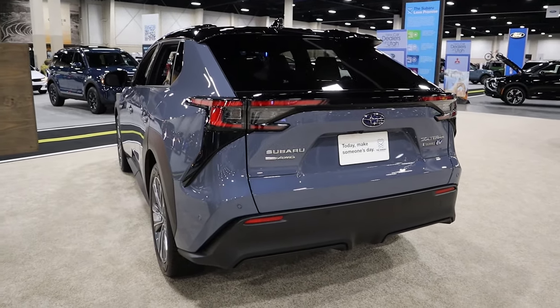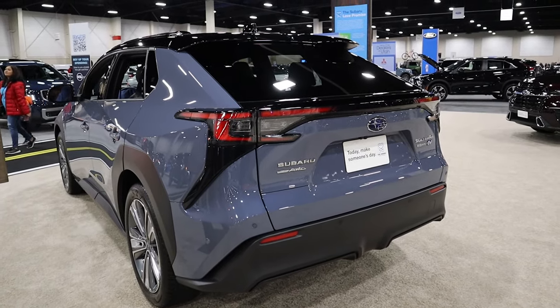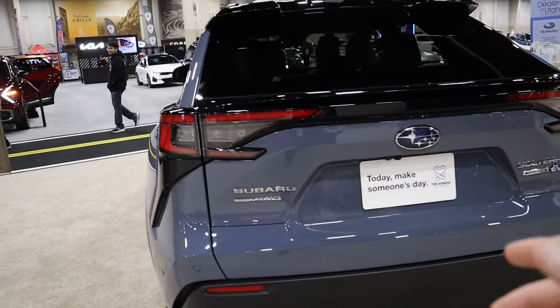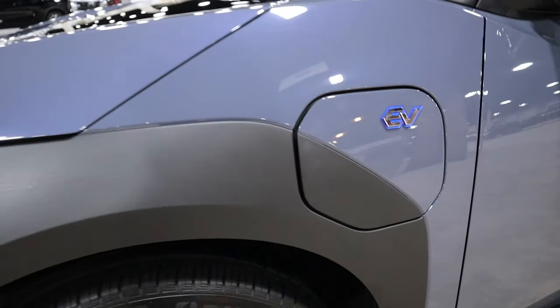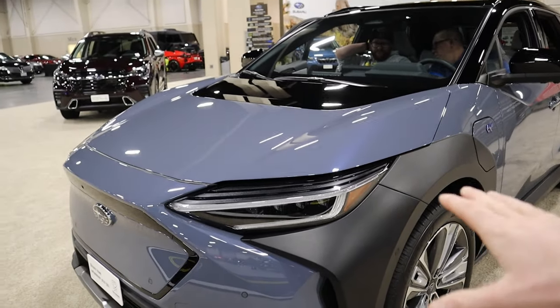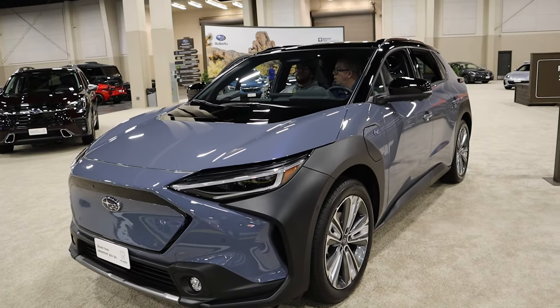In terms of output, you're looking at 215 horsepower and 249 pound-feet of torque. DC fast charging is capable on this vehicle, and Subaru says you can get up to 80% of range in just about one hour on a 100 kilowatt charger. If you're charging at home, you're using the onboard 6.6 kilowatt charger, which will get you a full charge in about nine hours — pretty decent for an at-home charging system.